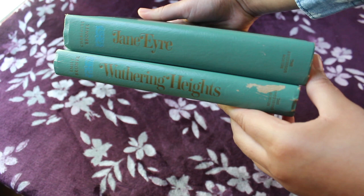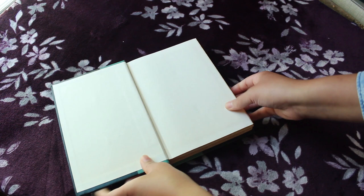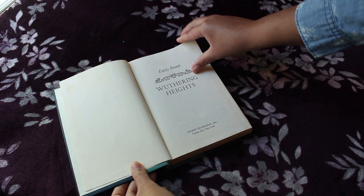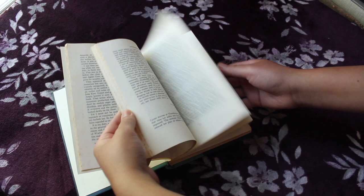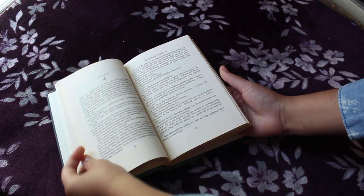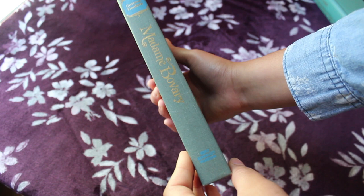The next two books are kind of a set — it's Jane Eyre and Wuthering Heights by Charlotte and Emily Brontë. I believe these are from around 1938. I couldn't place an exact date on them, but that's the estimate. Since they're both a set, I'm only going to show you one. The pages on the outside do have some spotting — I'm not sure if it's water damage or what exactly it is. I did attempt to read this once but kind of set it aside. I'm sure I'll go back to it eventually and finish it since it is a classic. They're in pretty good condition on the inside.